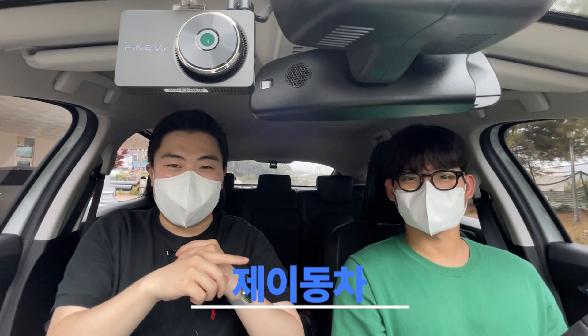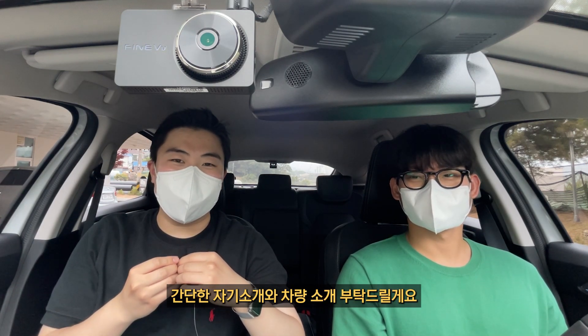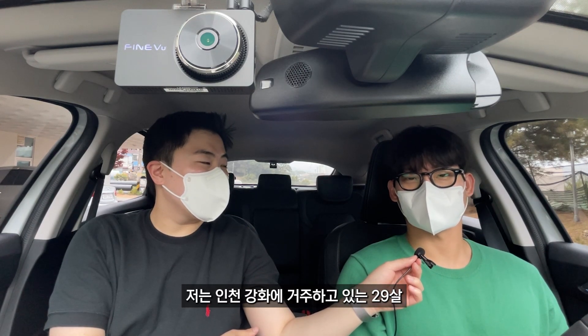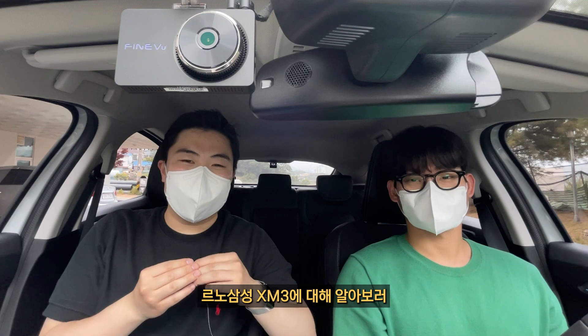안녕하세요, 제이동차입니다. 오늘은 르노삼성의 XM3 차주 인터뷰를 진행해보도록 하겠습니다. 간단한 자기소개와 차량 소개 부탁드릴게요. 안녕하세요, 저는 인천 강화에 거주하고 있는 29살 XM3 차주입니다. 나와주셔서 감사합니다. 그럼 지금부터 르노삼성 XM3에 대해 알아보러 가시죠.